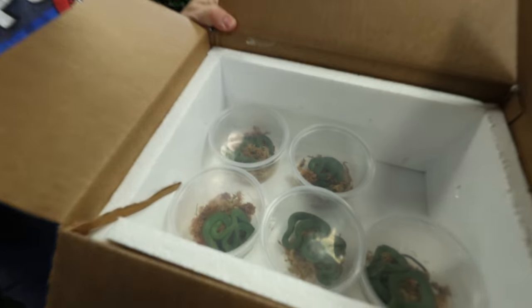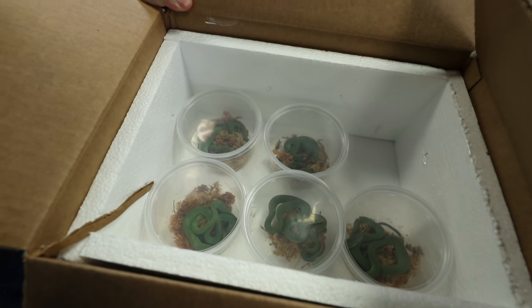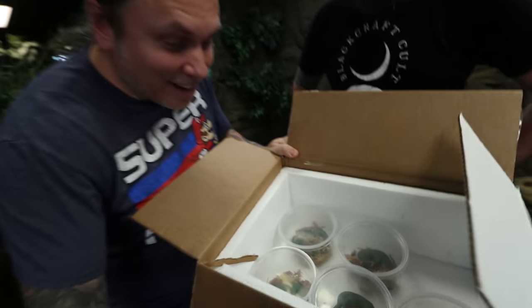Look at these little things right here. Holy moly, oh my gosh, they are incredible. Now these come wild caught all the time, but it's almost impossible to find captive babies. So when you got these, you were freaking out, huh? I've never found them before, I've never even seen them. And once I found them, I'm like, I have to pounce on this. They are so cool.